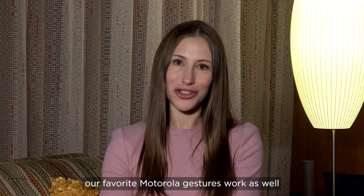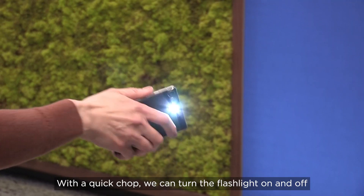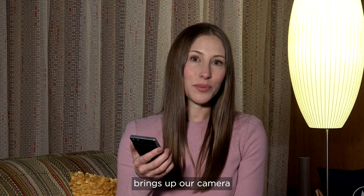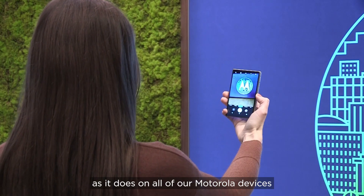Of course, our favorite Motorola gestures work as well. With a quick chop, we can turn the flashlight on and off, and a quick twist of the wrist brings up our camera, as it does on all of our Motorola devices.